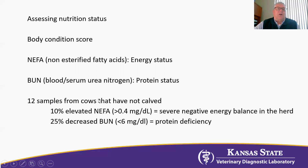The two tests: number one is what we call NEFA — non-esterified fatty acids. That's what we're going to use to assess the energy status of our pre-calving cows. Another blood sample — and you can use the same sample for both tests — is blood urea nitrogen, or BUN, and that's going to assess our protein status.